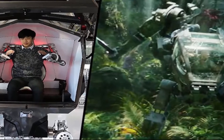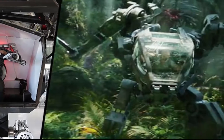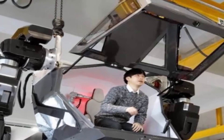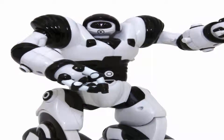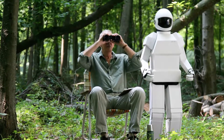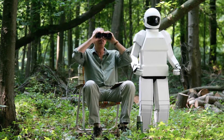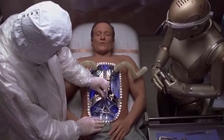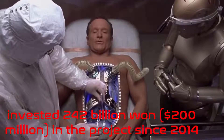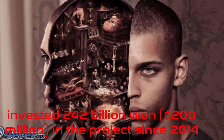The robot's metal arms each weigh 130 kilograms (286 pounds). More than twice the size of a tall man, it is so heavy that it shakes the ground when it takes a step, accompanied by a loud whirring of motors. Chairman Yang, who dreamed as a child of building his own robot, said he has invested 242 billion won — approximately 200 million dollars — in the project since 2014.